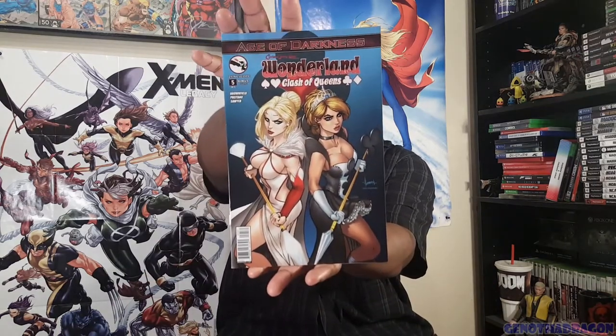When you have a Zenoscope section in a shop, you're going to see those covers, and everybody's definition of cheesecake — or beefcake if you want to go that route — might vary, and everybody's tolerance for it will vary too. I check into it because the character designs look cool. I don't dig heavily into fairy tale stuff, but if you follow me you know I'll read almost anything on a whim, especially if I find it cheap.